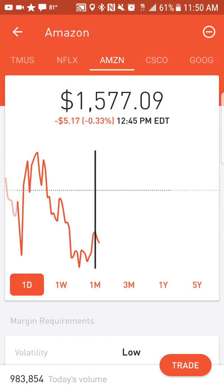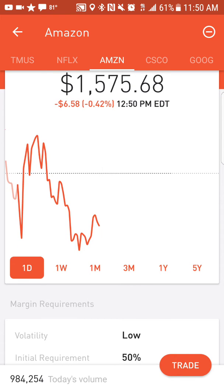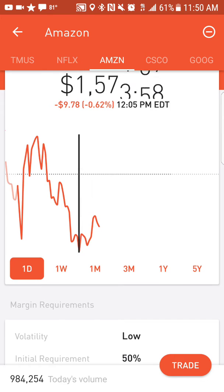I set my limit at $15.77 because it went up to $15.77 and 9 cents, so I got in there just in time. If I had set it a little higher it wouldn't have filled. It's falling back now — if it falls back down I'll probably buy it again and do the same thing.